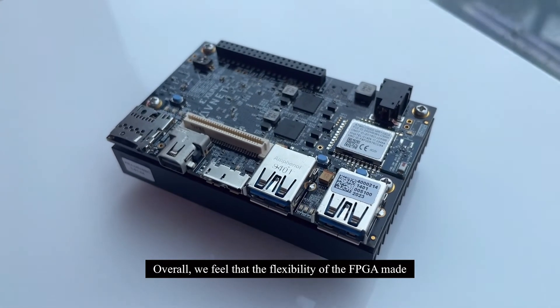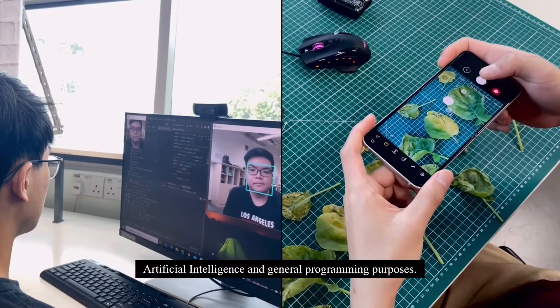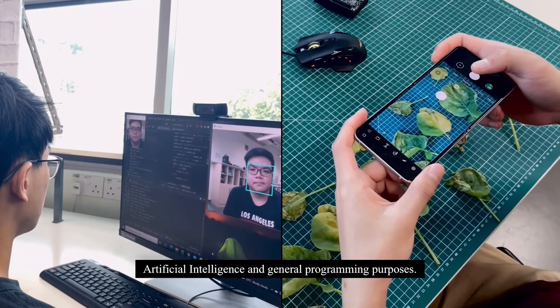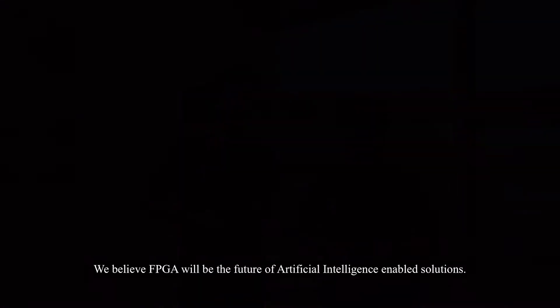Overall, we feel that the flexibility of the FPGA made prototyping faster and at a lower cost, due to the integration of artificial intelligence and general programming purposes. We believe the FPGA will be the future of artificial intelligence-enabled solutions.